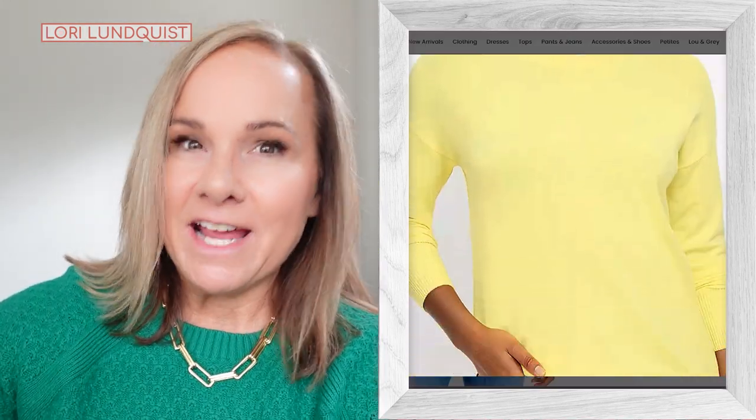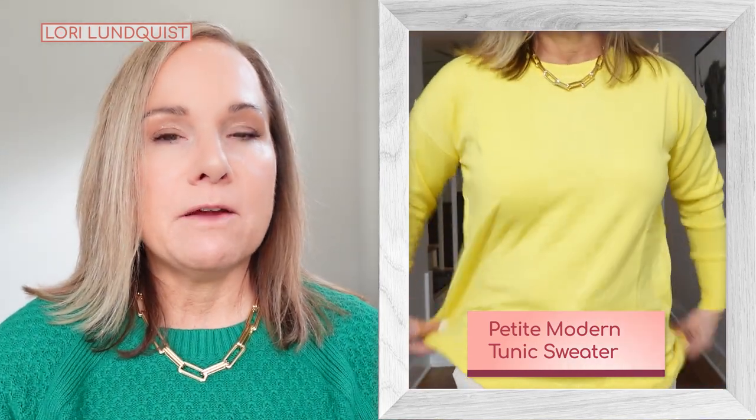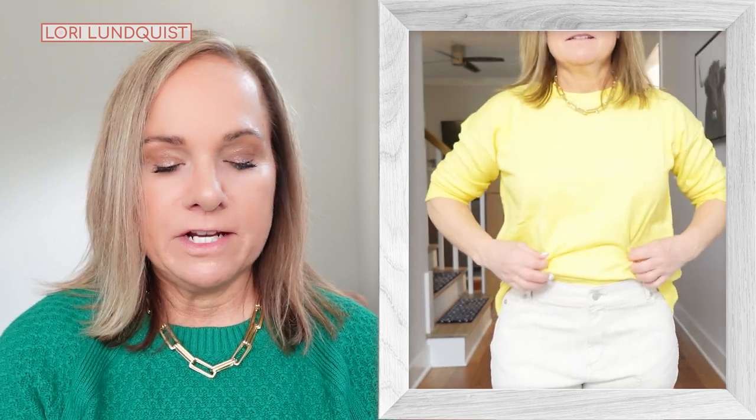The last piece is a tunic sweater in bright yellow — if that doesn't scream spring I don't know what does. This was a little bit of an oversized fit, which I didn't expect, but maybe I didn't read the description well enough before purchasing. I bought this in a petite medium, so keep in mind it runs oversized. They do have other colors. I paired this with the utility pants and it looks great with a half tuck. It's a lighter weight tunic so it could transition further into summer.